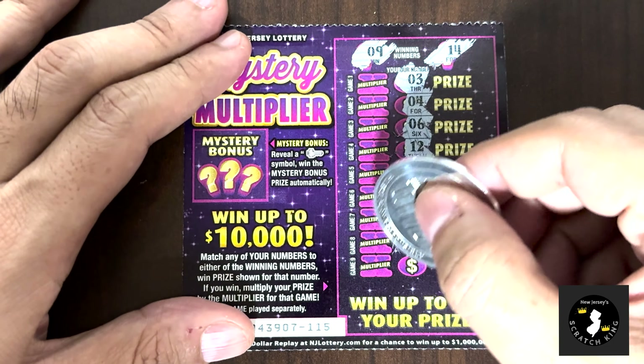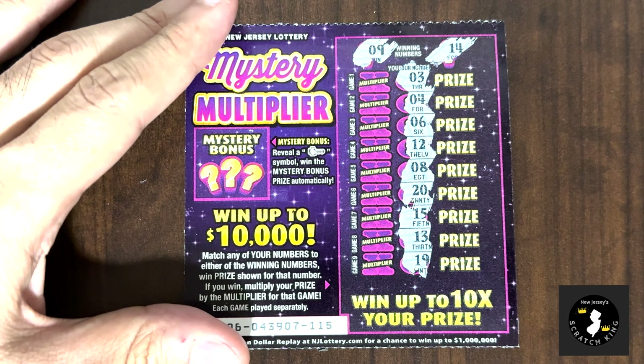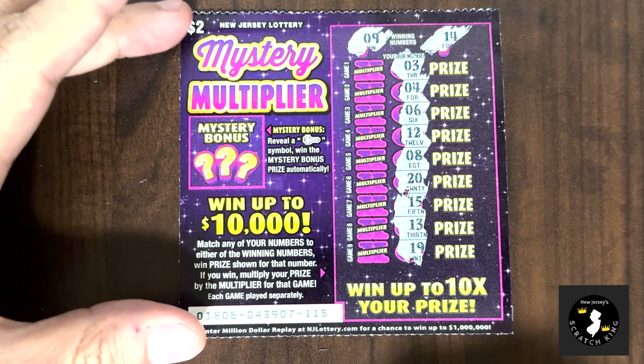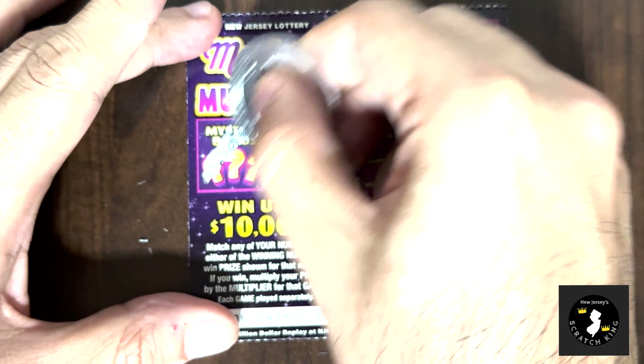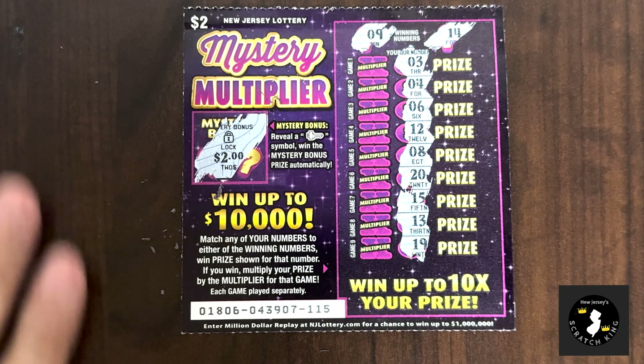A thirteen and a nineteen — so no winners on the number matching portion of the game. Do I get a mystery box win? Nope, I get a lock for two dollars. No winner on that ticket.